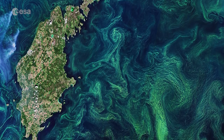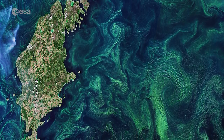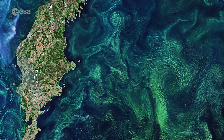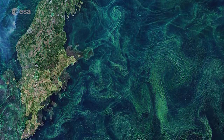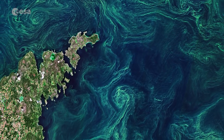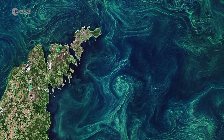Without in-situ measurements, it is difficult to distinguish the type of algae that covers the sea, as many different types of algae grow in these waters. The highest concentration of algae blooms are said to occur in the central Baltic and around the island of Gotland, visible to the left in the image.